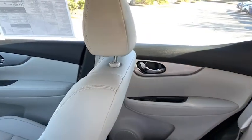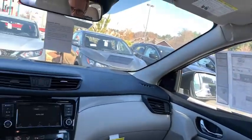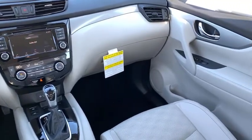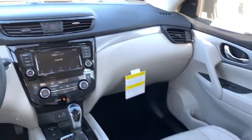Get the comfort you want and the efficiency you need in this handsome Rogue. Our team will give you an outstanding test drive experience. Stop in today. We'll be right back.